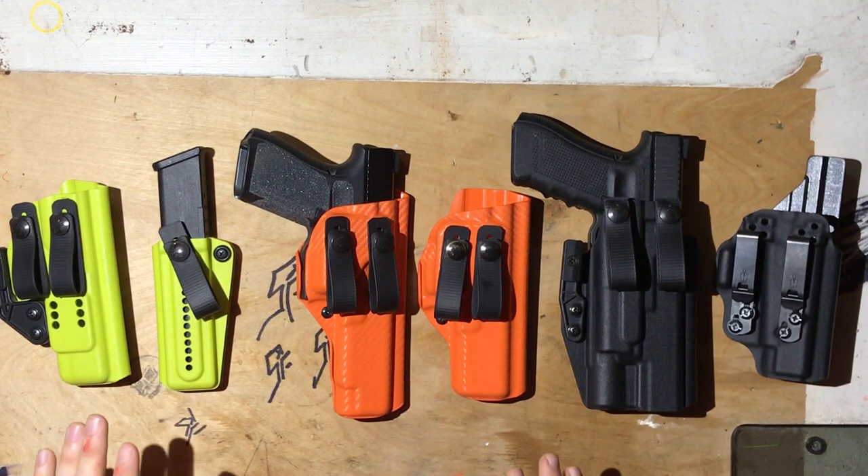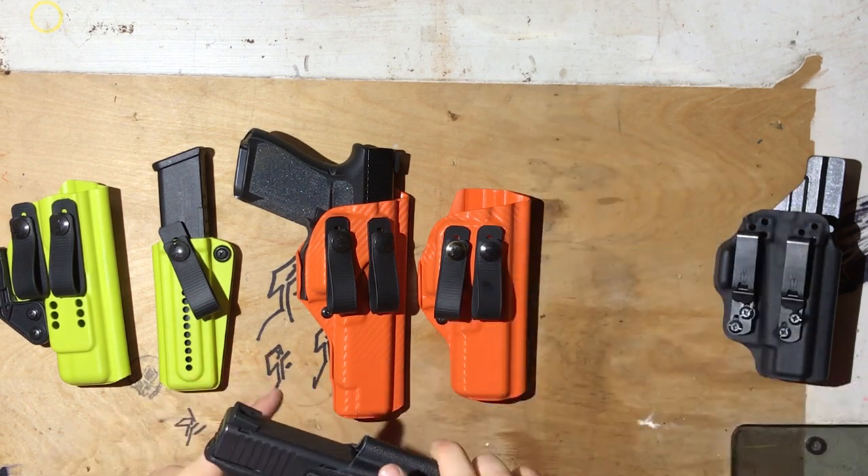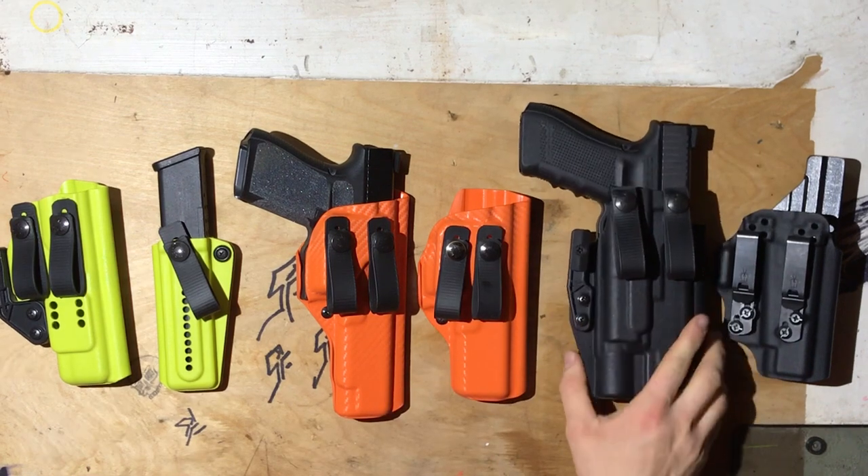All these guns have been cleared — I'm not going to do it on camera, you're just going to have to trust me. One of the things I've found frustrating about holster reviews is usually you look up a holster review on YouTube and whoever's reviewing it clearly has some relationship with the company.